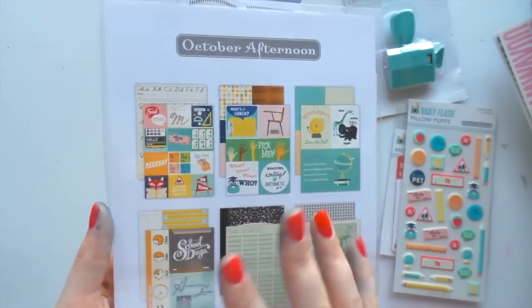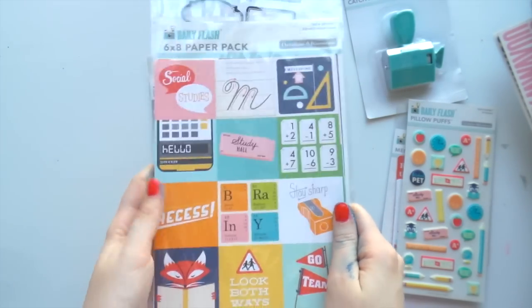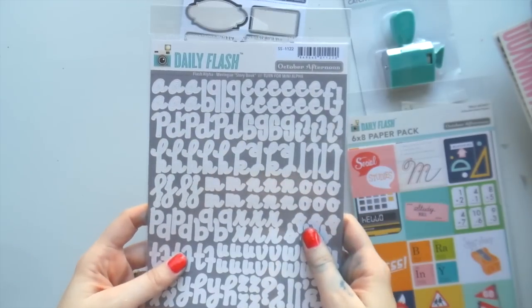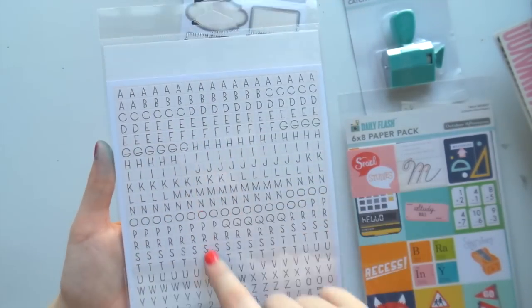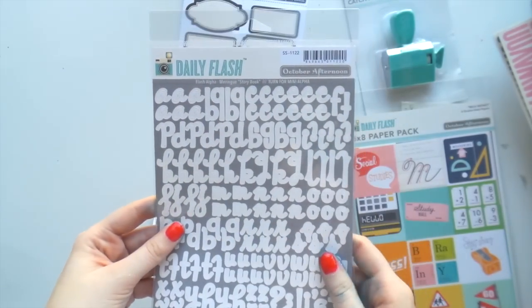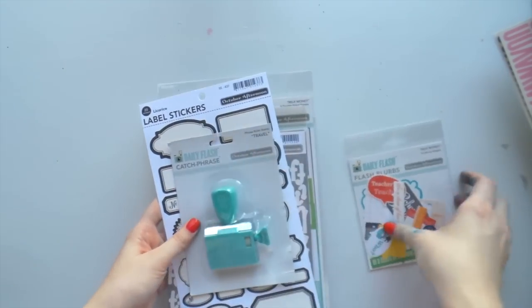I think I'm going to use some of these in my planner - yes, you heard right, Adele's starting a planner! So I'm going to save those for there. Some alphas - I already have those two so I might put those in the giveaway. And then some label stickers as well. So that was all for free.